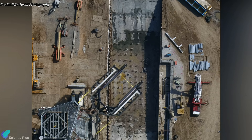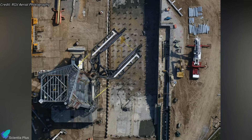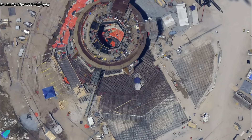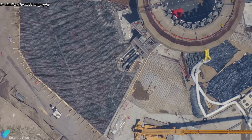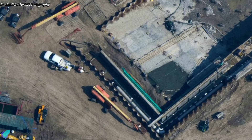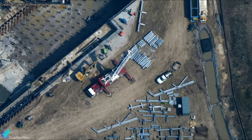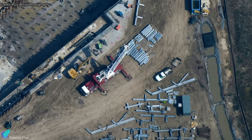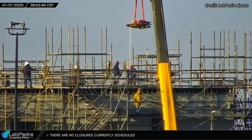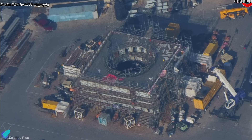Meanwhile, construction of the Pad B flame trench is advancing rapidly. Excavation is complete, and teams have begun pouring the blinding layer of concrete to create a stable, level foundation. The next phase involves placing rebar cages, which will integrate with the underground piles for added structural strength. Once in place, these cages will be encased in concrete, reinforcing the trench to withstand the extreme forces of a Starship launch. Workers are simultaneously installing pipelines and conduits for both propellant and electrical systems, and components for the sidewalls, sliding work platform, deluge system plumbing, and booster quick disconnect grid are arriving at the site. At the Sanchez site, work on the Pad B launch mount is progressing steadily, and the mount system is expected to be fully assembled within the next two to three months.